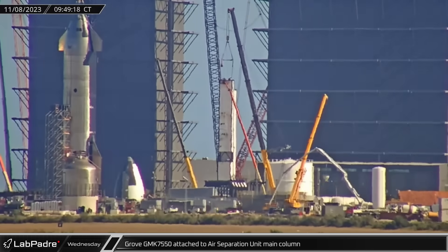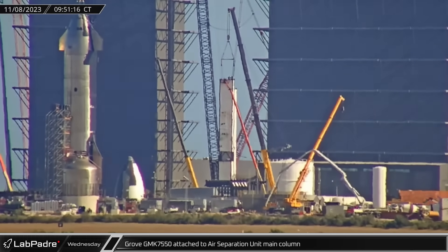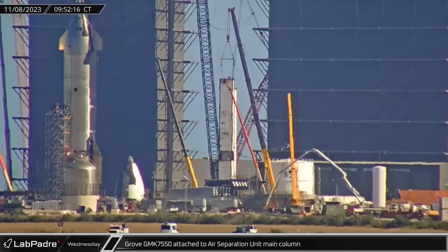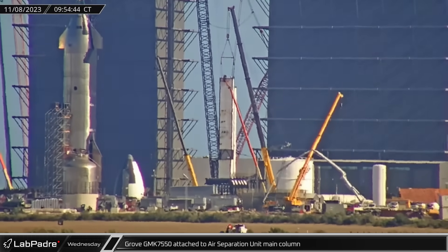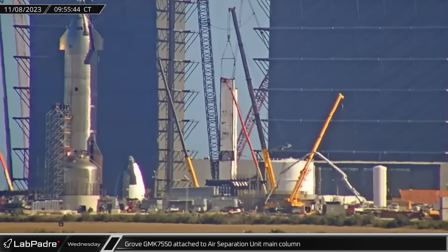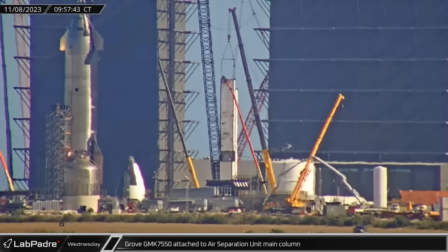At the Sanchez site, the Grove GMK 7550 crane was connected to the air separation unit's main column as crews continue to disassemble the propellant production facility. It is still not known if SpaceX has scrapped the plans to produce some of their own propellants or if they are simply moving production to another location.